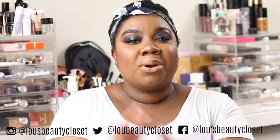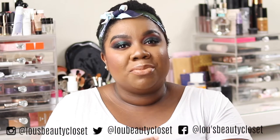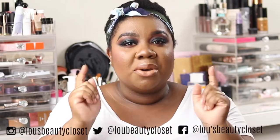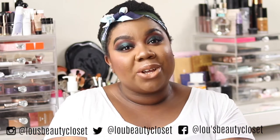To see my review on this palette and how I got this look, stay tuned. Hi guys, welcome back to Lou's Beauty Closet. If you're new, hi, I'm Lou. I post weekly beauty, luxury and lifestyle videos. Be sure to hit the subscribe button down below and ring the bell next to it so you don't miss a video.